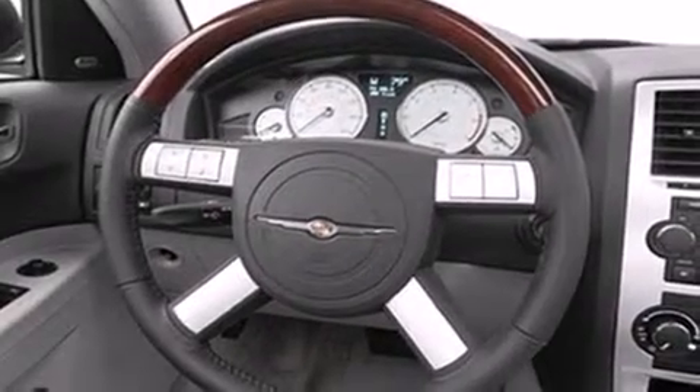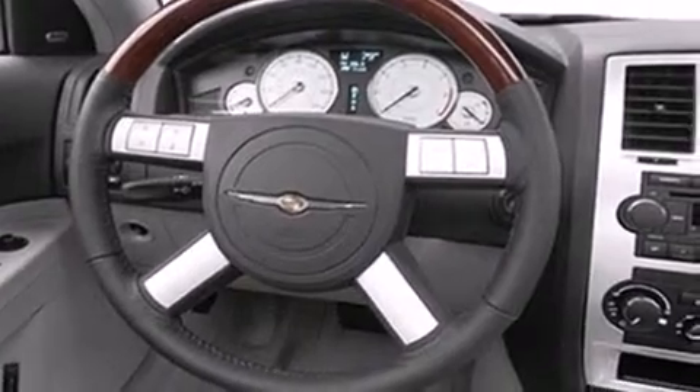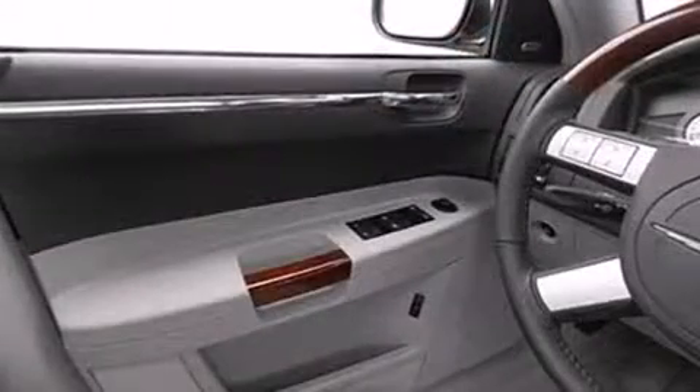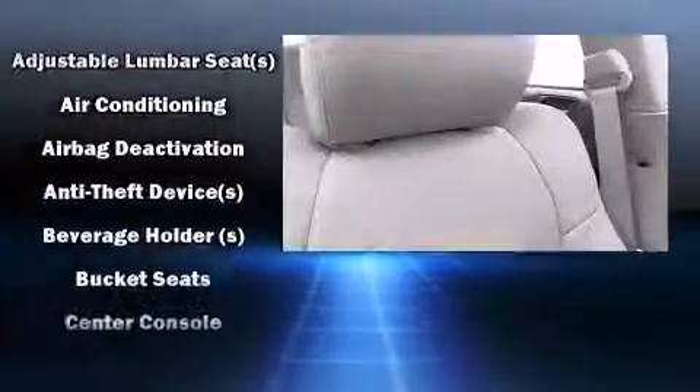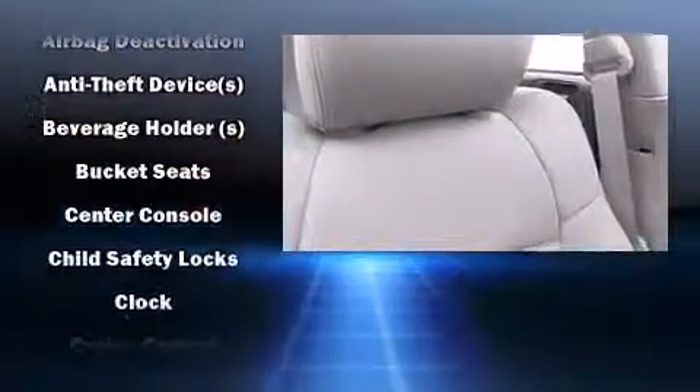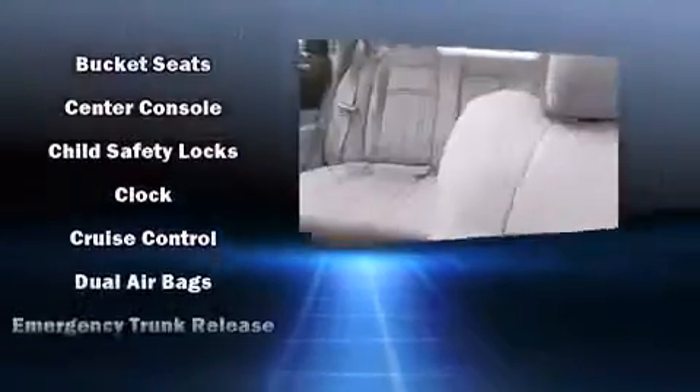Come test drive this 2006 Chrysler 300. This four-door five-passenger sedan provides exceptional value. Smooth gear shifts are achieved thanks to the refined six-cylinder engine, providing a spirited yet composed ride and drive. Chrysler prioritized practicality, efficiency, and style.